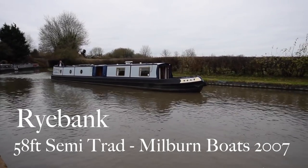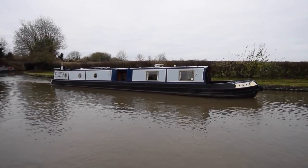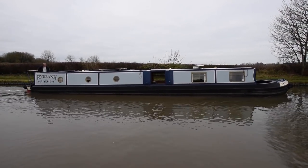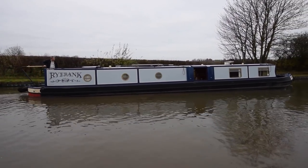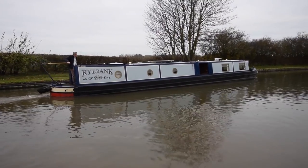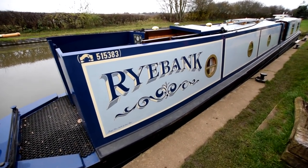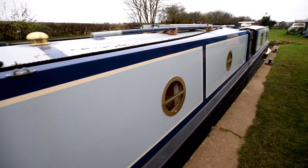There are seven more sleeps until Christmas and this will make a lovely Christmas present for somebody. She's called Rybank - a 58-foot semi-traditional narrowboat built just up the road at Milburn Boats in Estaberton in 2007. She was repainted in 2018 by Andy Russell. The paintwork is in nice condition. She was blacked in January 2021, the engine was serviced in August 2021, and she offers a lot of space with six berths. It's a lovely layout as we'll see.